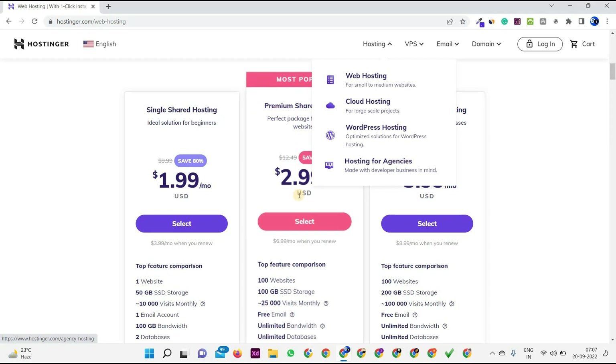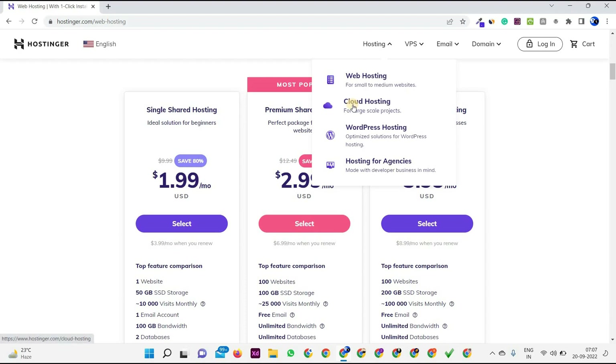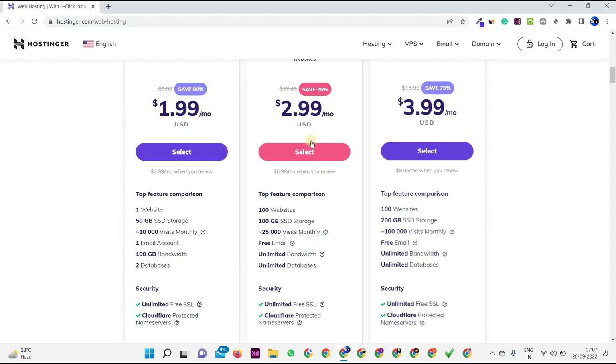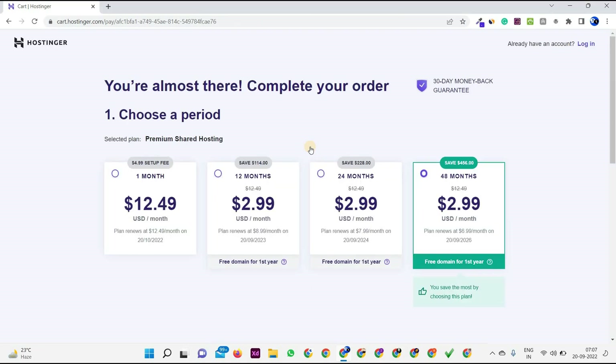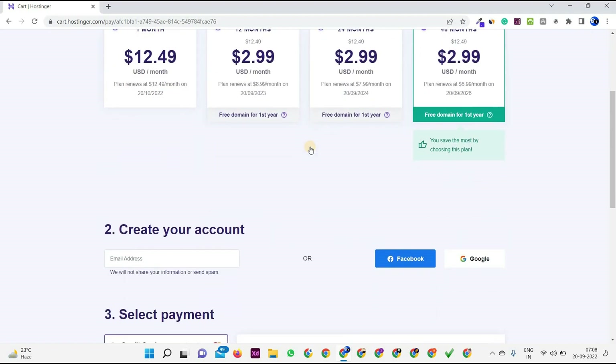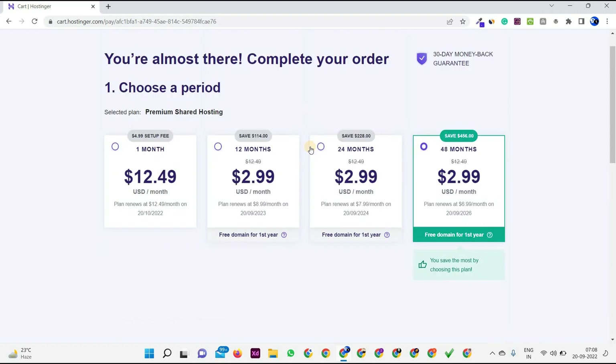Currently I am on the Premium plan but I will soon move to cloud hosting because its services are awesome. All you have to do is simply click on the Select button and purchase the hosting. If you want to know how to purchase a domain and hosting from Hostinger, follow the link in the description or go to my channel homepage for the video I published recently. Here you have to choose the billing period and then simply make the payment.